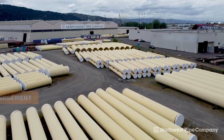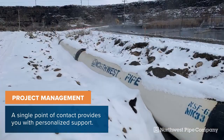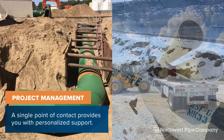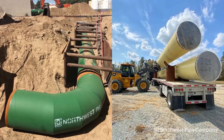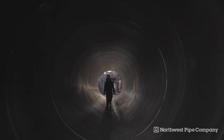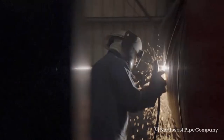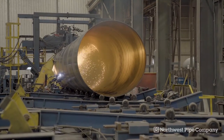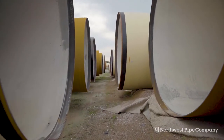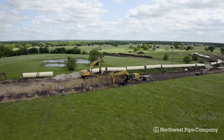At Northwest Pipe, all projects are different, but our goal remains the same: to provide exceptional value and the highest quality product to our clients. Whether extending the life and reliability of an existing line, or bringing vital water supplies to a new community, our steel water pipe is made to last. It is durable, lightweight, quick to install, and provides an exceptional value and low cost of ownership.